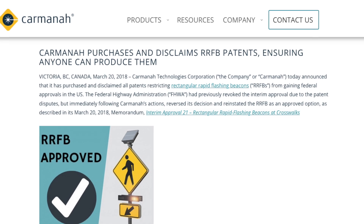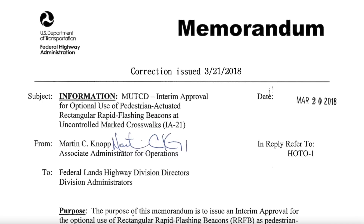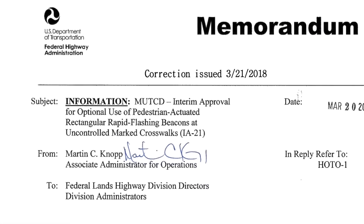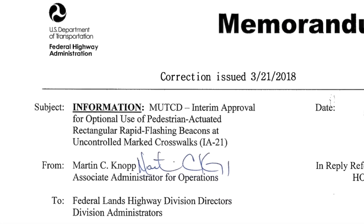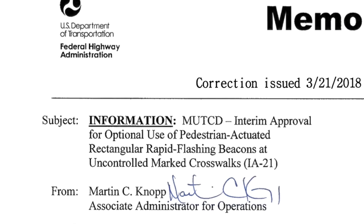A couple months after, Rick Jones sold his patents to Carmana Technologies Corporation, a manufacturer of traffic and safety products. Carmana then disclaimed the patents, allowing other manufacturers to produce RRFBs again without fear of copyright infringement. Soon after, the Federal Highway Administration issued a new interim approval, IA-21, for the RRFB in March of 2018, allowing installation of them once again.